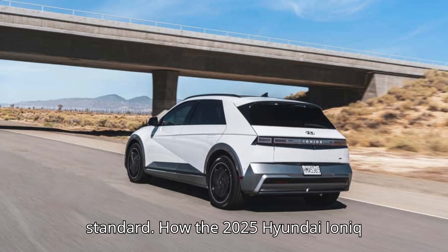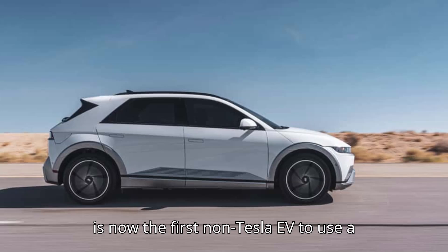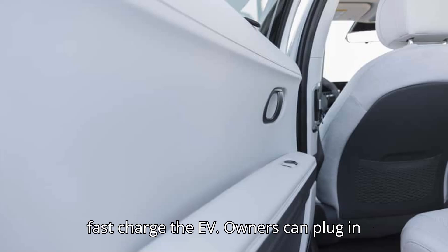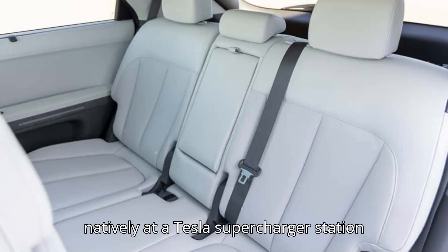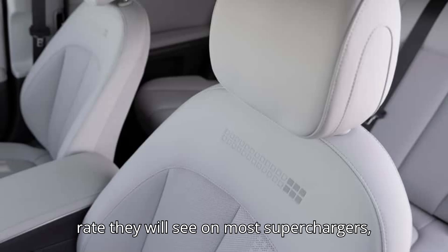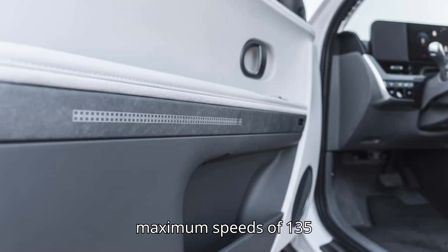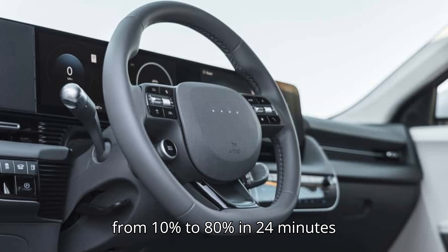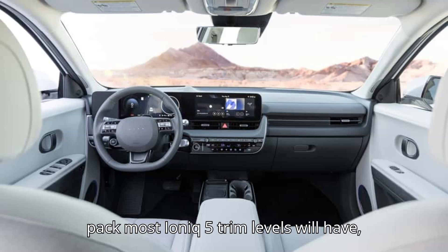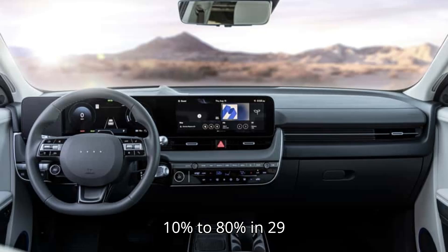The charging speeds for the updated American-spec IONIQ 5, which is now the first non-Tesla EV to use a Tesla-style plug from the factory, break down like this. There are now two ways to fast-charge the EV. Owners can plug in natively at a Tesla supercharger station just as a Tesla Model Y or Cybertruck owner would. The peak charging rate on most V3 superchargers will be a maximum of 135 kilowatts, taking the IONIQ 5 from 10% to 80% in 24 minutes on the smaller 63-kilowatt-hour battery pack, or 29 minutes on the larger battery pack most IONIQ 5 trim levels will have.